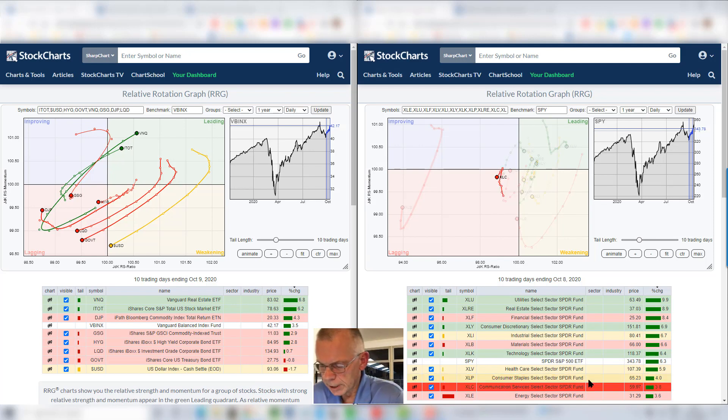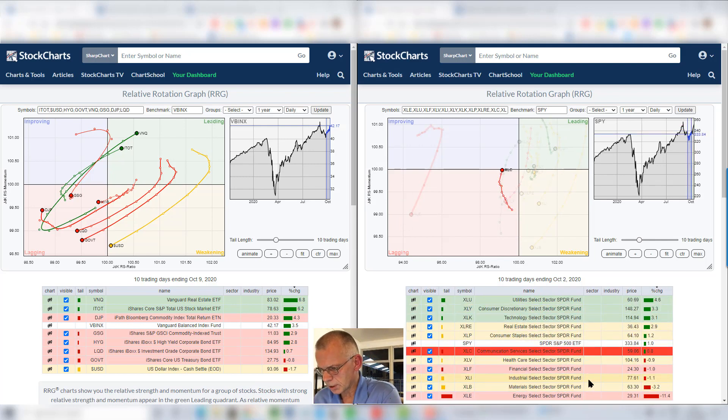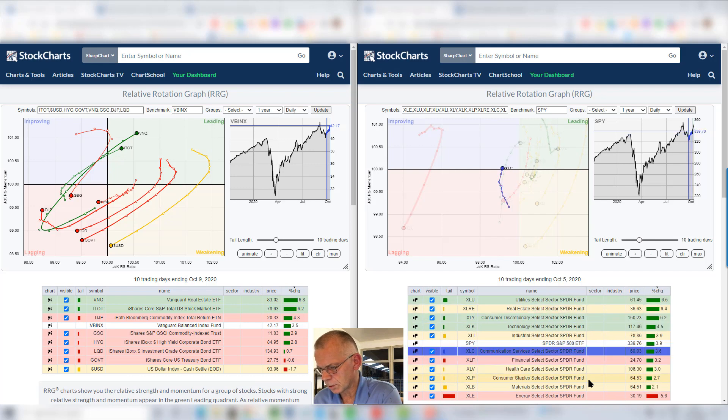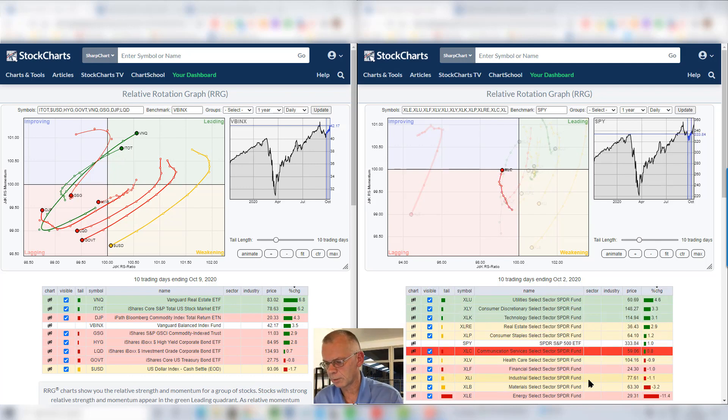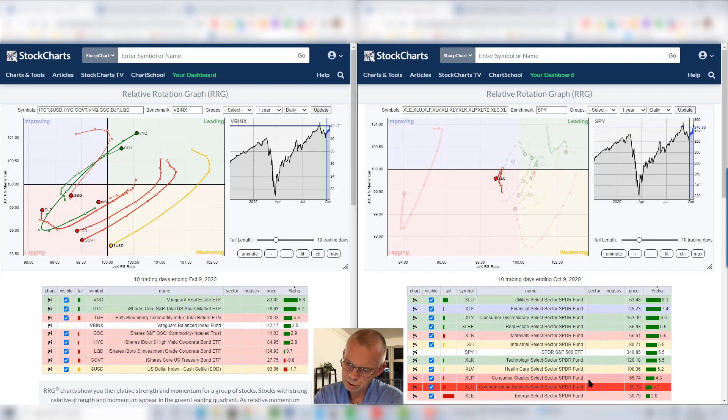Communication services, XLC, went through improvement up to October 2nd — so up to Friday a week ago, things were looking pretty good for communication services. But this last week we see communication services hooking back down into the lagging quadrant on the daily RRG. Although it's short term, it's not very promising for the sector as a whole.